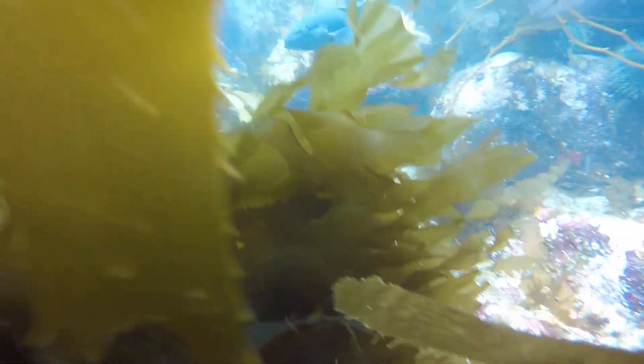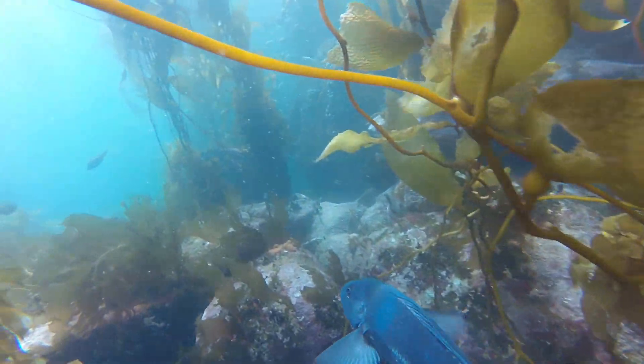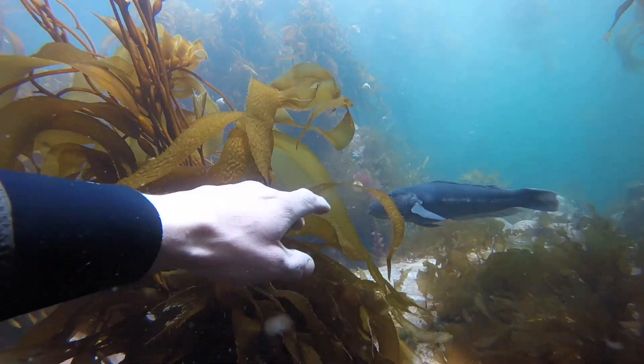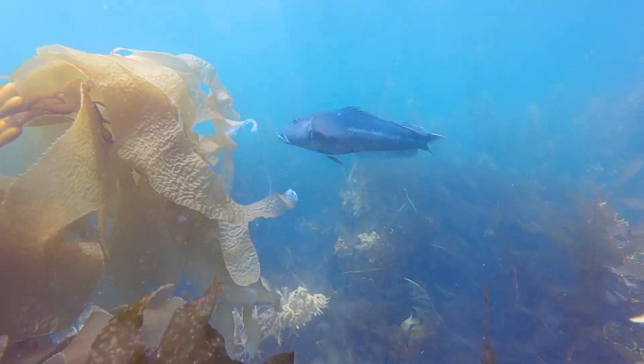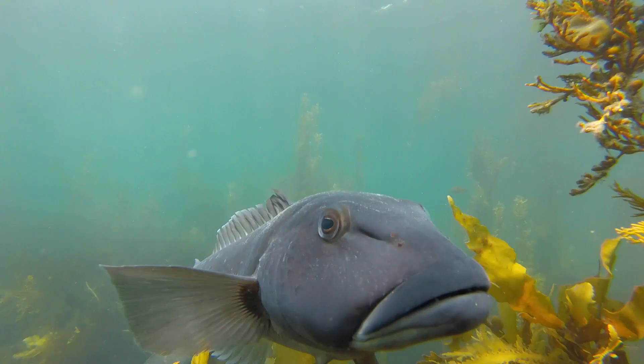There are a lot of curious fish in the ocean too, like this wee blue cod. He got a bit inquisitive and wondered what I was doing when I went down to video that carpet shark, so he came in to say hello. Because they are so curious, I really love going to swim with blue cod. It doesn't take long for them to come in, have a little bit of a look, and wonder what you're doing in their territory.